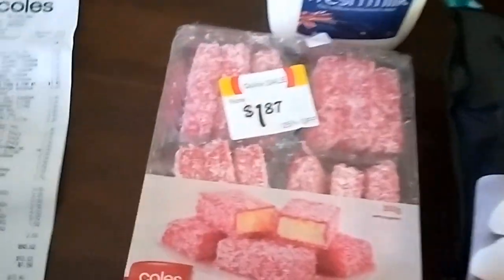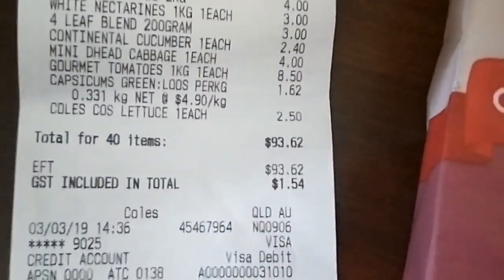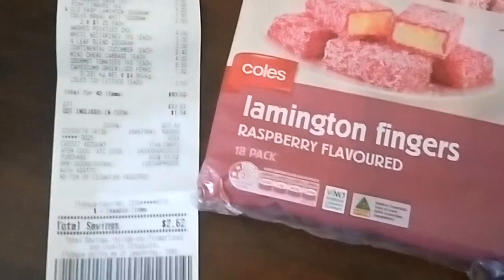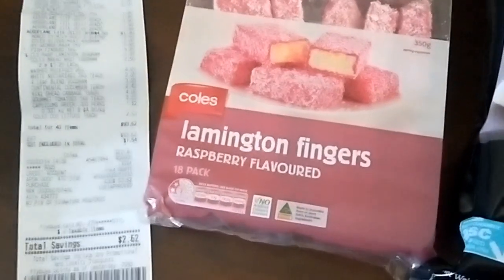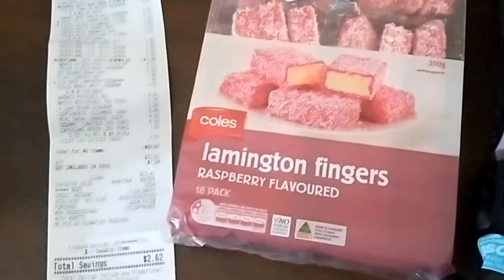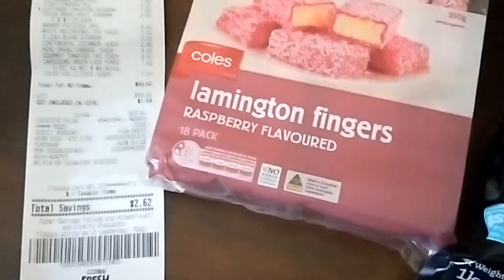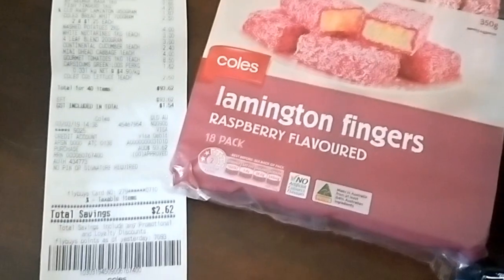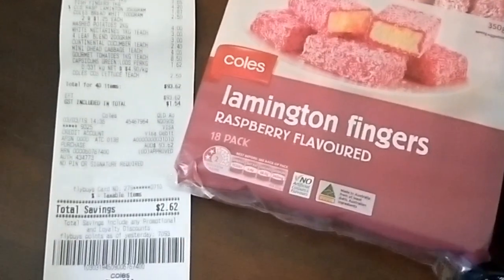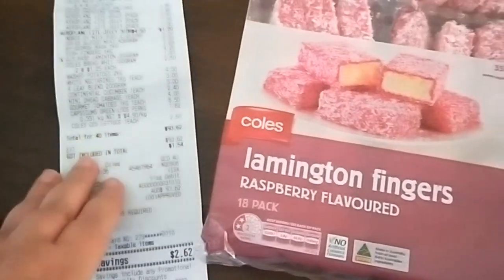My budget this fortnight was $125 and the total came to $93.62, so I still have $30 left for the fortnight to top up on fruit and vegetables if I need it, bread, milk, or dog food. We might be getting low on coffee so we might need that by end of next week, but fingers crossed it will last till Sunday when I'm due to do my next shop.